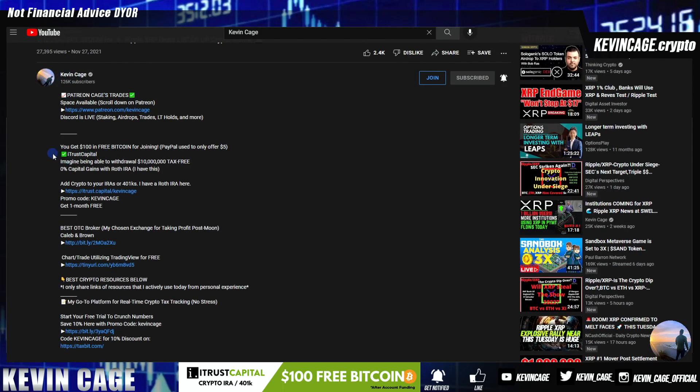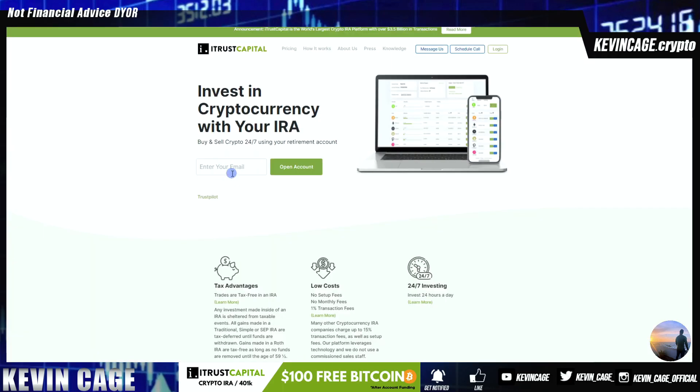All you have to do is go to my video description, iTrust Capital, click that link, enter your email, and this is all free to do. There's no setup fees. If you decide to fund your account for tax-free crypto, tax-free trading, and tax-free investing 24-7, you're also going to be getting $100 in free Bitcoin, as you can see in the picture below.